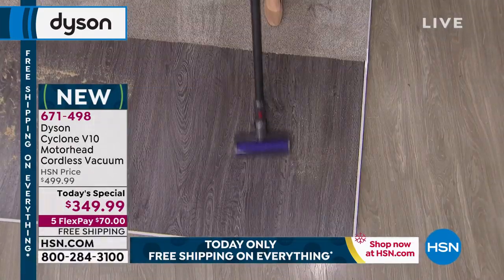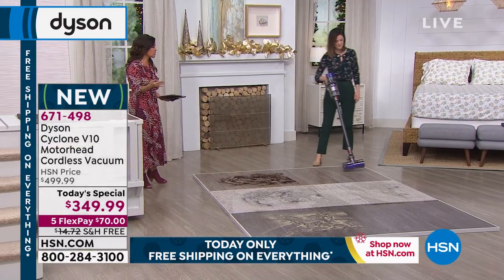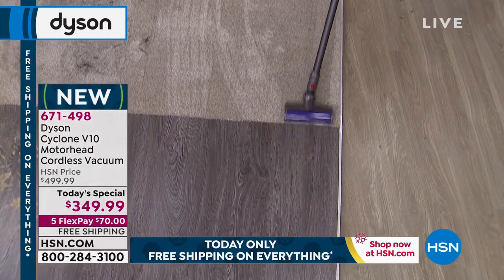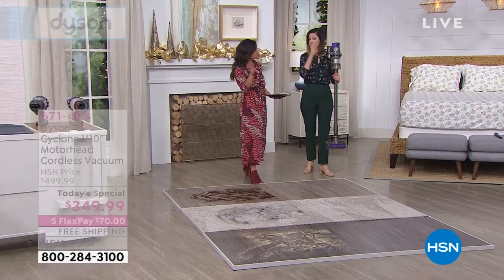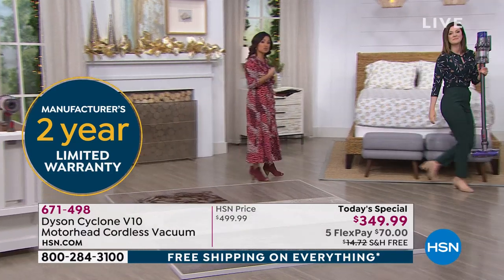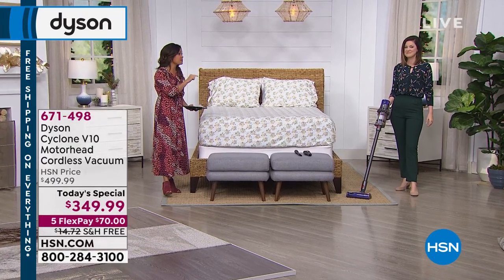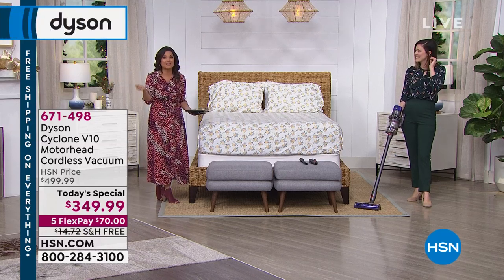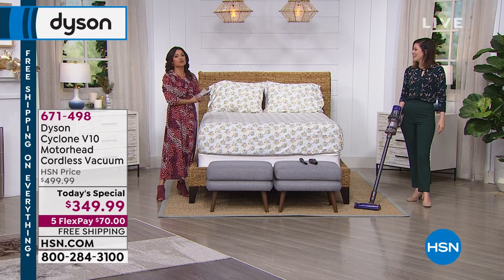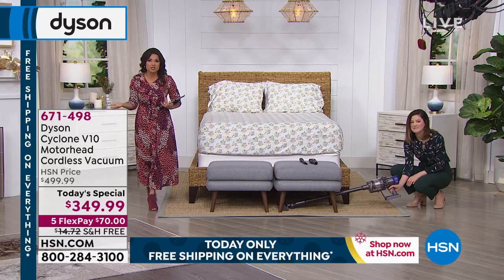This is the only time you're going to be able to get it at this value — the last today's special for Dyson for the entire year. You have until the end of January next year for returns. We want you to get it home, try it out, use it through the holidays — but also if you're thinking of getting it as a gift, you can hold onto it through the holidays without worrying about exceeding the return policy. It has a two-year warranty and we have FlexPay right now: $349.99, compared to the retail of typically $500. It works, it does what it says, it will change the way you clean. We are $150 less right now.